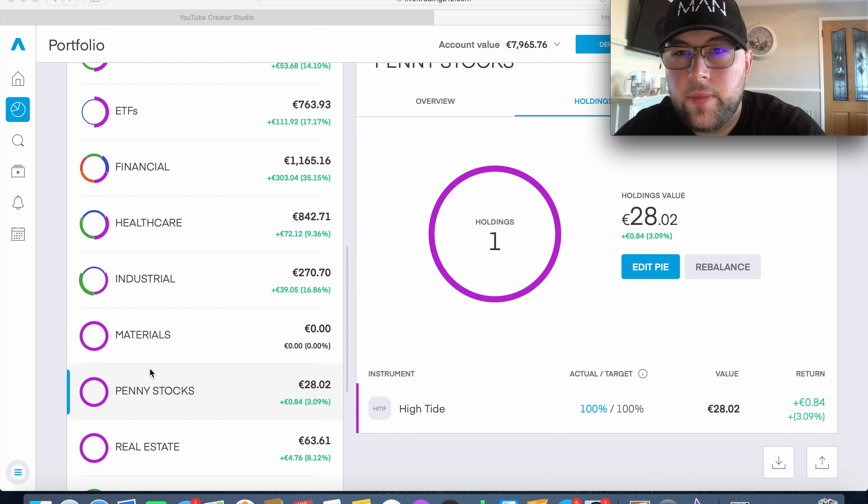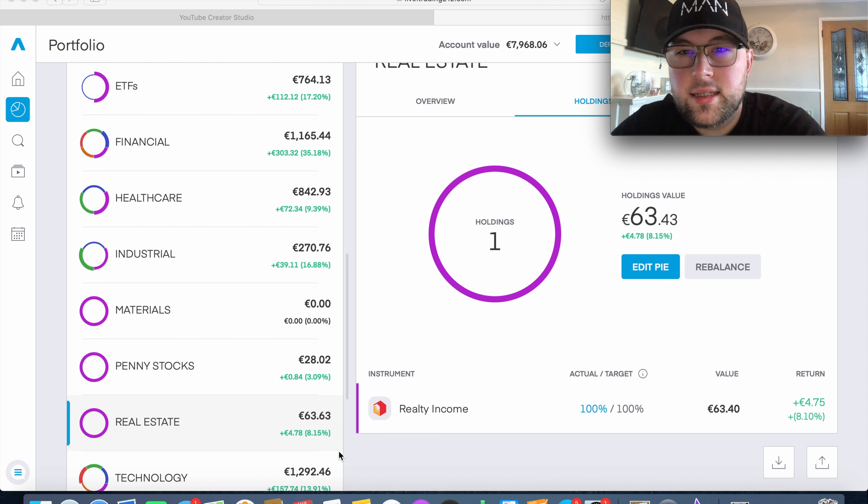We currently have nothing in the Material sector pie. We also have a Penny Stock pie with one holding — High Tide — with only about €28 invested, currently up about 3%. It's more of an interest play at about 60 cents a share. If it dips into the red I'll add a few more shares. In Real Estate we have one company — Realty Income — currently up about 8%. I'd like to add another real estate company but I'm finding it difficult to find one I like. Let me know in the comments if you hold any other real estate companies.